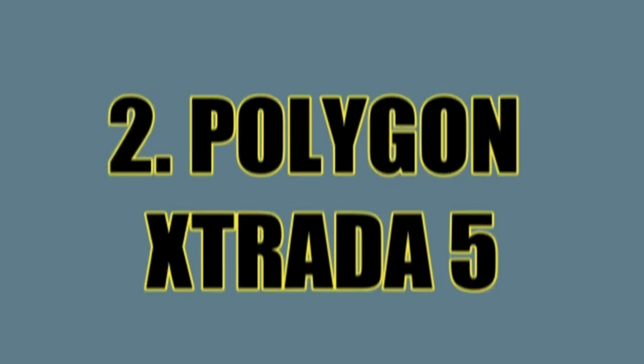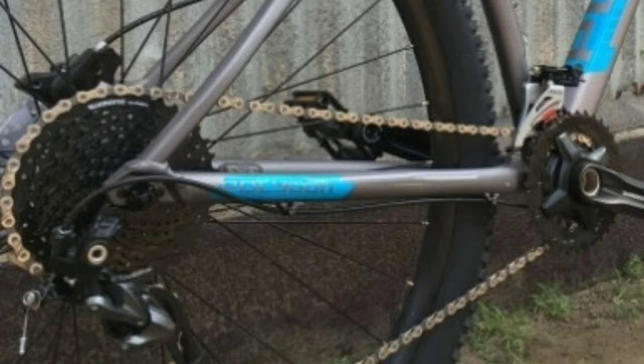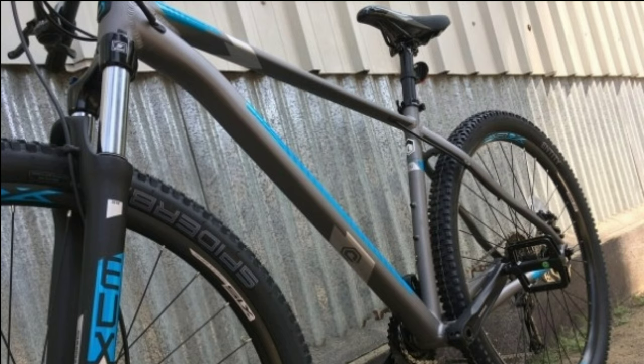Number 2: Polygon Xstrada 5. Polygon Xstrada 5 is an alloy mountain bike. It comes with a combination of 18 gears — 9 gears at the back of Shimano Alivio and 2 gears in the front also of Shimano Alivio. The shifters are of Shimano Alivio. The handlebar is 760mm wide and made up of alloy. You get Shimano MT201 dual hydraulic disc brakes with 160mm disc. In the front you get Suntour XCM 120mm travel suspension fork with hydraulic lockout. The frame is made up of alloy.